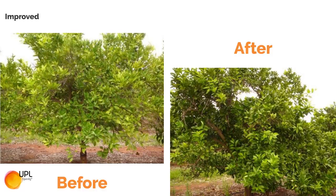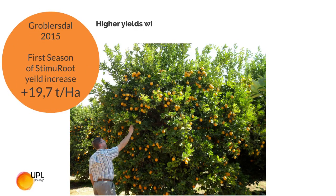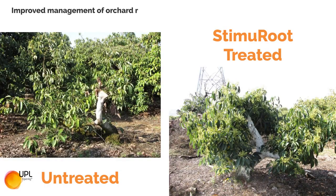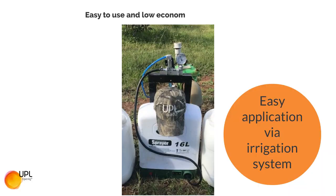Improved overall tree condition with increased nutrient absorption and water use efficiency. Higher yields with improved crop quality. Improved management of orchard replacement programs with improved sustainable crop production and reduced risk of crop losses.